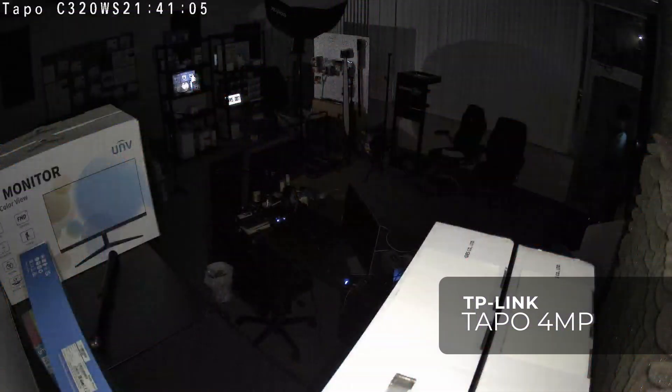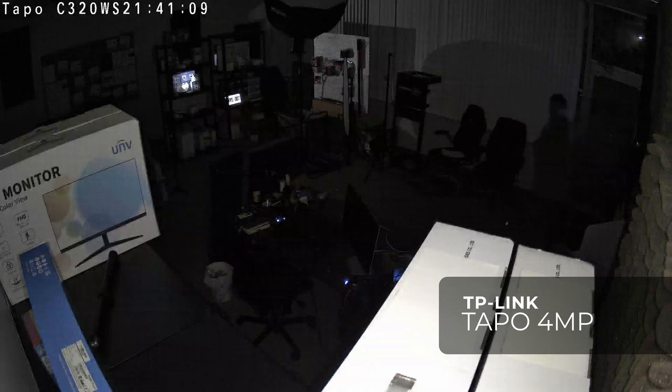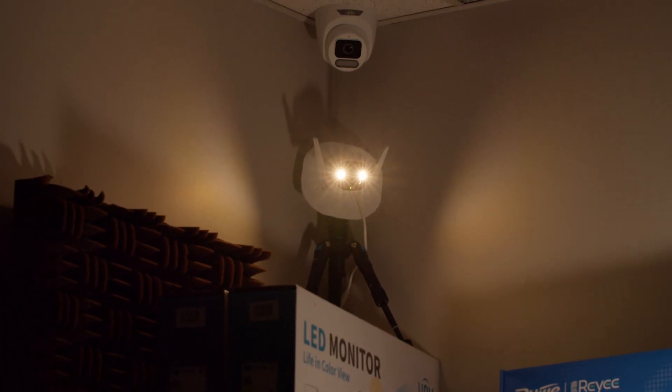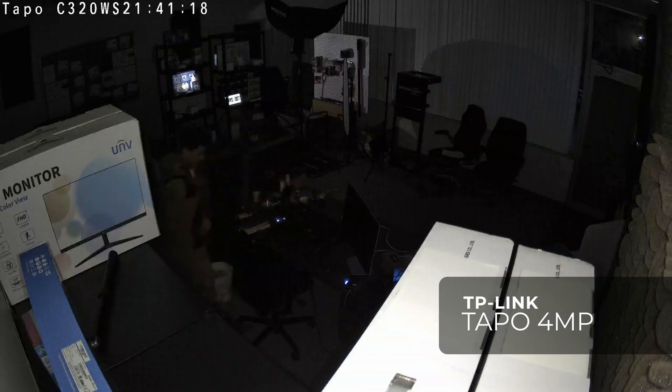At night time, the TP-Link camera is really struggling, despite claiming to have a starlight sensor in their product description — though it actually says "start light sensor." The low-light performance is so poor that you can barely see me entering the office at night; you can only see my outline, which almost blends into the background completely. The TP-Link camera also has a white light built in, and it was turned on at the time I entered the office, but as you can see, it didn't help much.